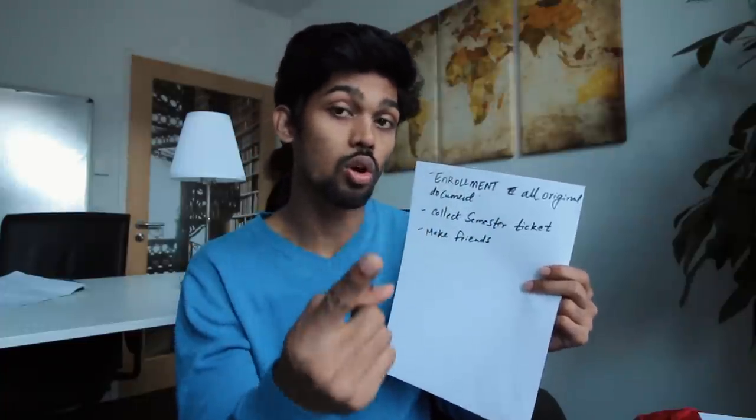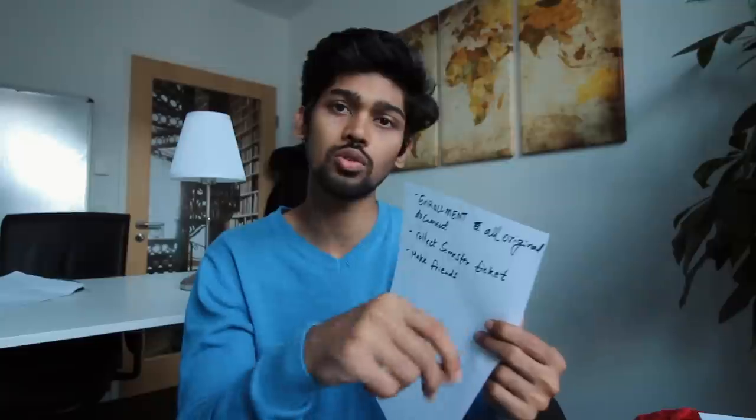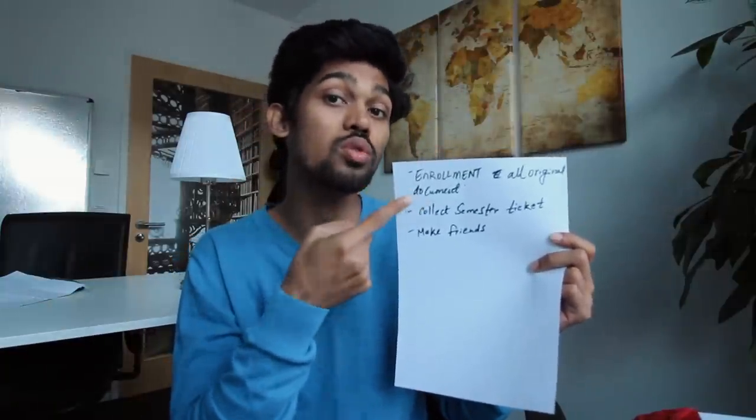Enrollment means filling out a few forms. Make sure you have all your original documents with you when coming to this country — they will cross-verify them and you'll sign a few papers to officially become part of the university. The second thing they'll give you is a semester ticket, which is also an ID card. More importantly, it acts as a travel pass for bus, train, tram, and metro. Here in Berlin, my semester ticket even allows me to travel on the ferry.